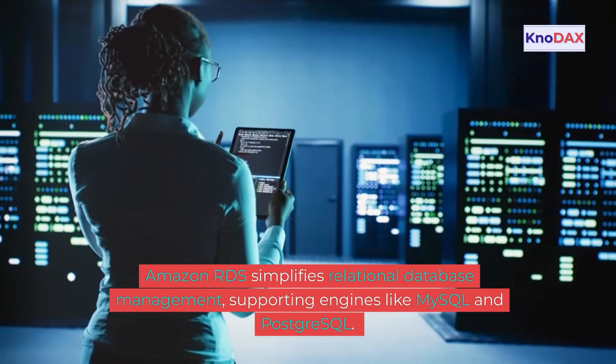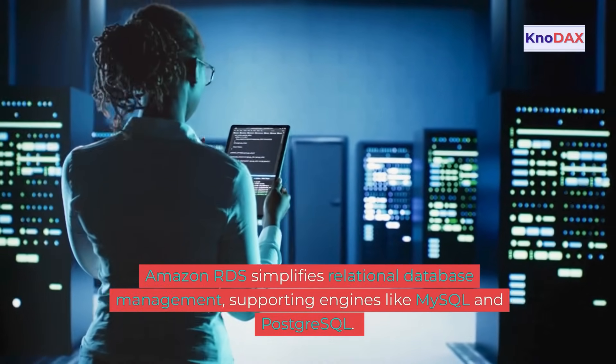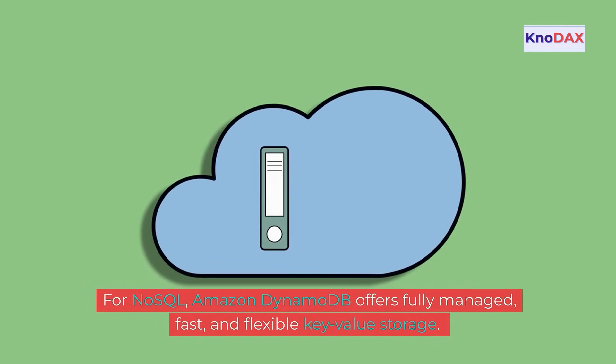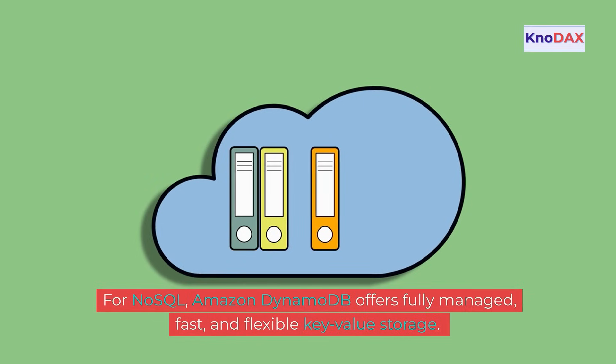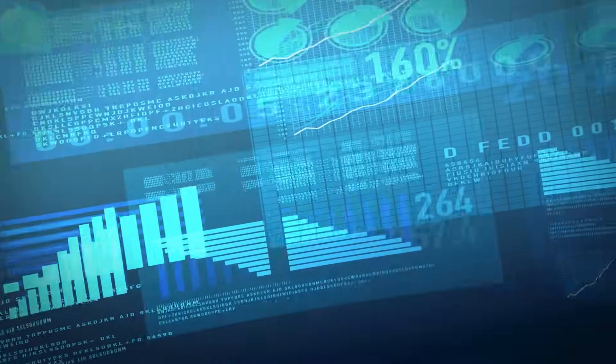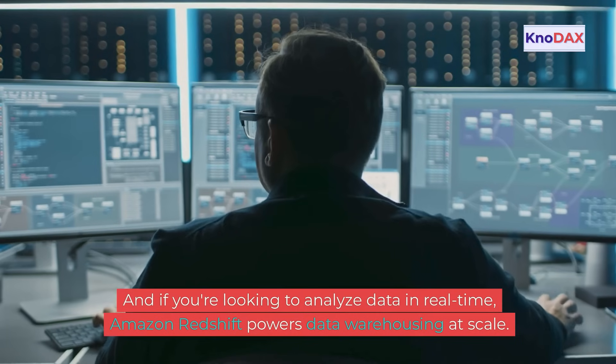Managing data is effortless with AWS databases. Amazon RDS simplifies relational database management, supporting engines like MySQL and PostgreSQL. For NoSQL, Amazon DynamoDB offers fully managed, fast, and flexible key-value storage. And if you're looking to analyze data in real-time, Amazon Redshift powers data warehousing at scale.